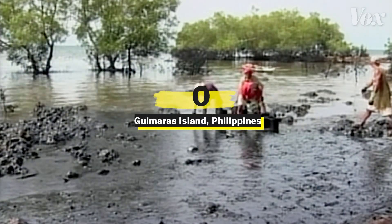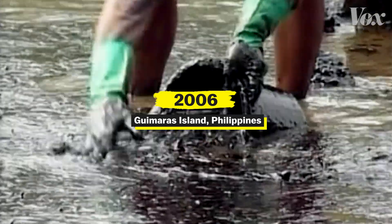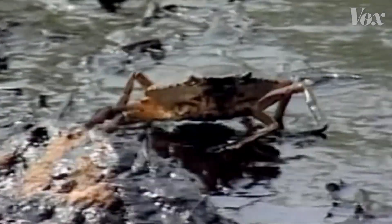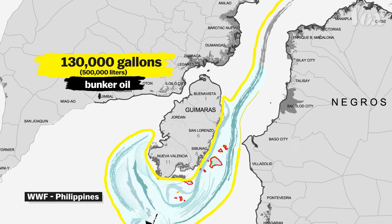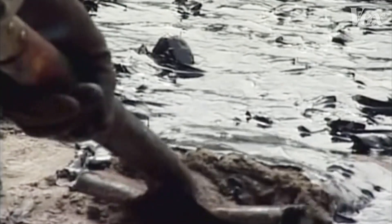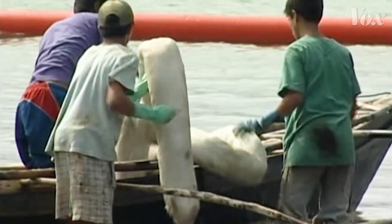This is the Guimaras oil spill of 2006, and it's the worst of its kind in the Philippines' history. More than 130,000 gallons of bunker oil gushed into the Panay Gulf. In an attempt to contain the spill, locals turned to an unconventional method.